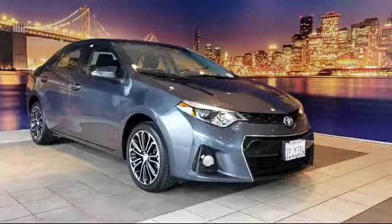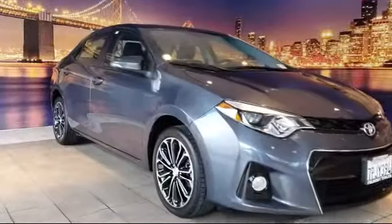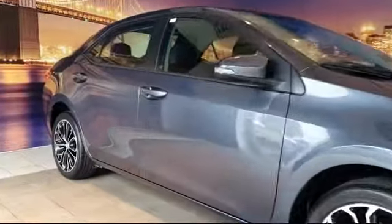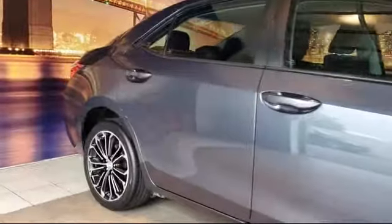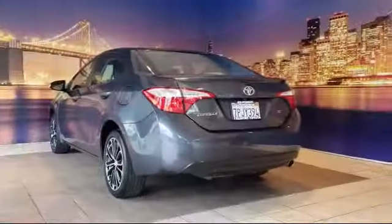It comes equipped with a tire pressure monitoring system, leather-wrapped steering wheel, alloy wheels, keyless entry, rear spoiler, rear view camera, air conditioning, traction control, and a six-speaker audio system.